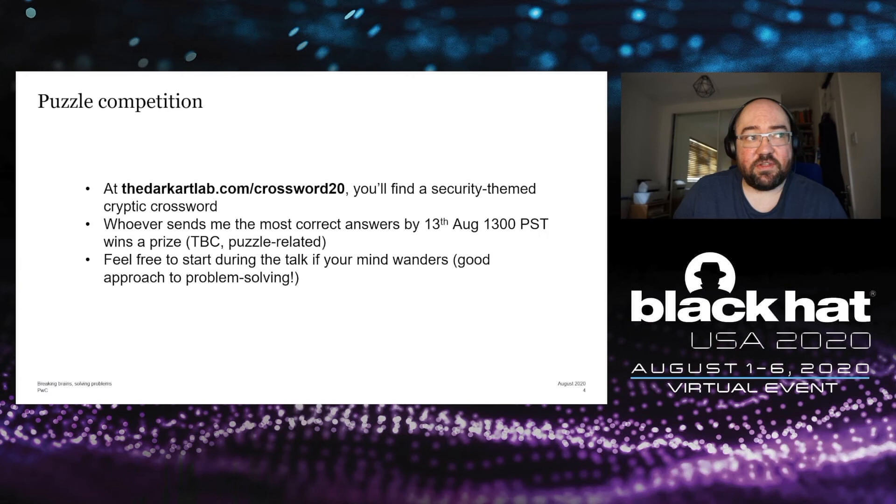Before we get started, if you go to thedarkartlab.com/crossword20, you'll find a security-themed cryptic crossword, and whoever sends me the most correct answers by the 13th of August at 1300 hours will win a prize. It's not going to be a big prize, but you will get a prize and some kudos. Feel free to make a start during the talk if you find your mind wandering, as we'll see that can be a good approach to problem solving.